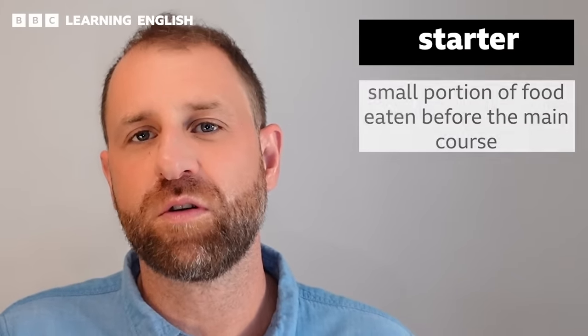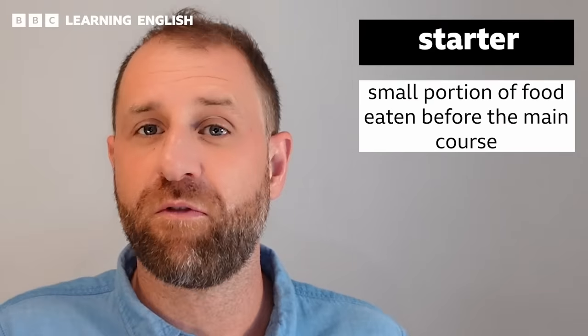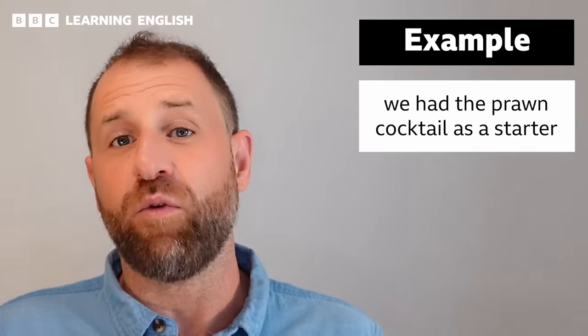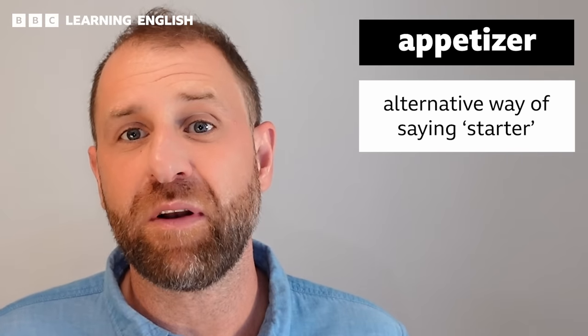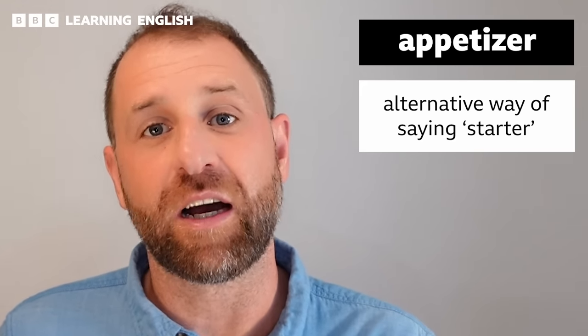A starter is a small portion of food that you eat before your main meal. For example: 'We had the prawn cocktail as a starter.' Now, speakers of American English would call this an appetizer. It is very similar, but here in the UK, in British English, we call it a starter.